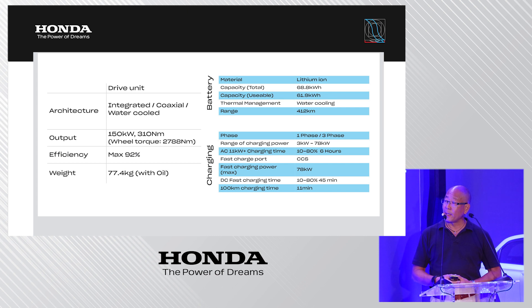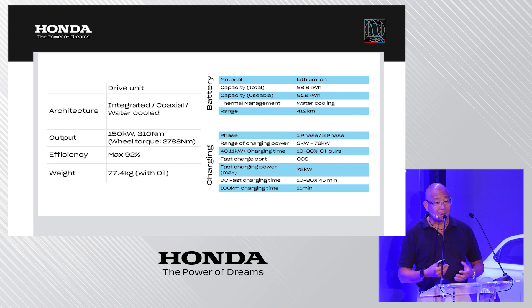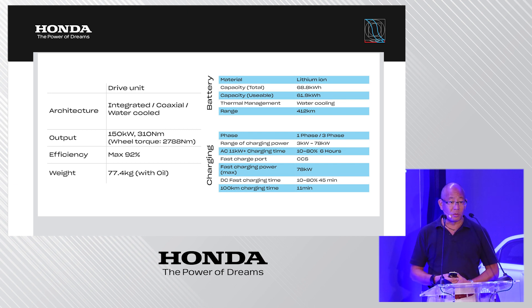On the specifications: the drive unit achieves a very high efficiency of 92 percent — meaning 92 percent of the energy input can be used as drive force. The usable battery capacity is 61.9 kilowatt-hours against a total capacity of 68.8 kilowatt-hours.